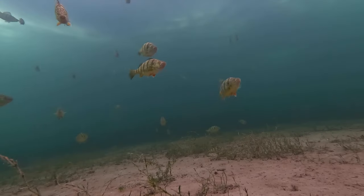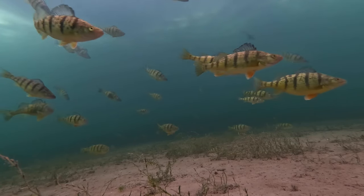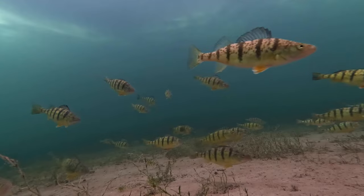You'll often see it in perch that are resident to weedy areas. When cleaning perch, the black dots are visible in the muscle tissue close to the skin.